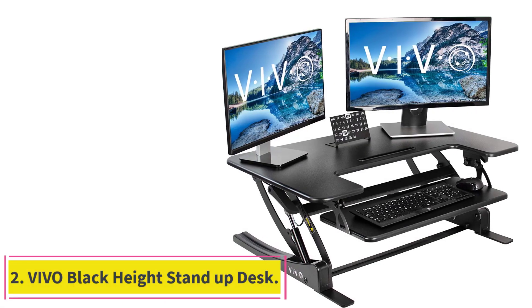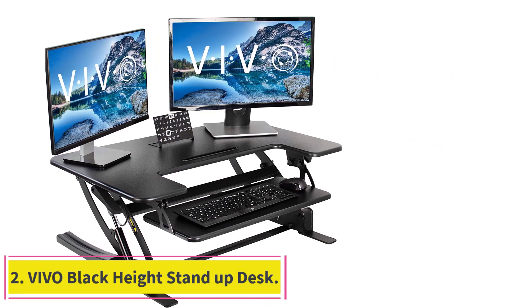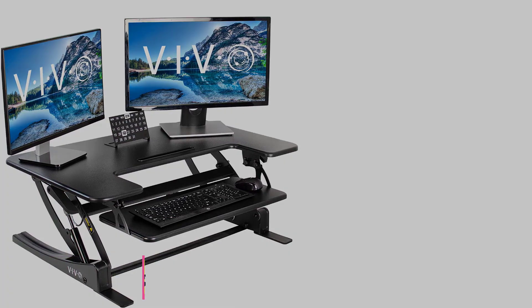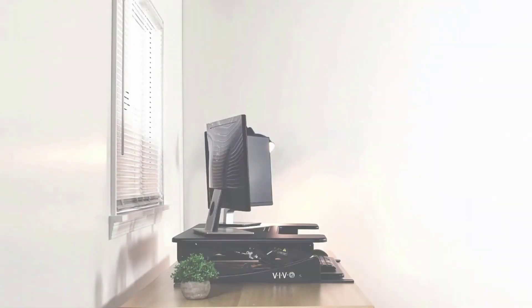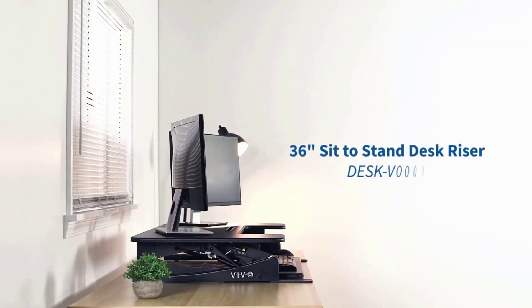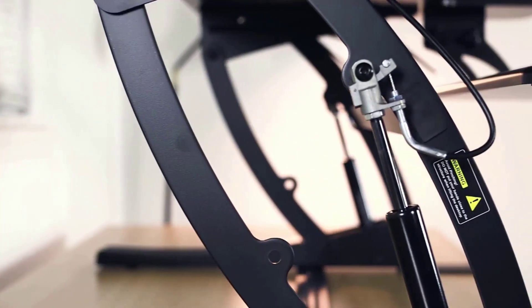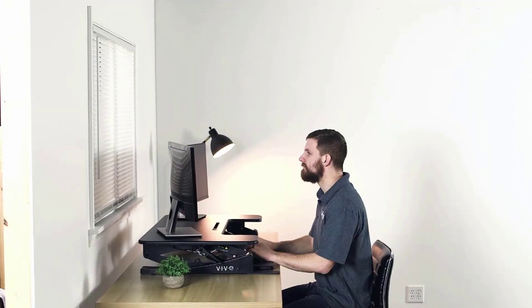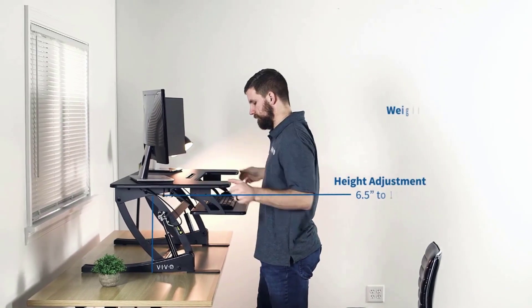Number 2: Vivo Black Height Stand Up Desk. Are you looking for just about the most heavy-duty and most equipped adjustable standing desk you can find, because you know you're going to use it every single day and you want spaciousness and durability in addition to adjustability? Then we'd absolutely suggest checking out this model from Vivo. This particular desk has an impressively strong materiality in its legs, worktop, and adjustable keyboard tray.